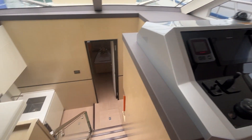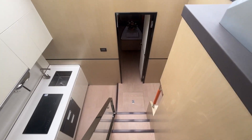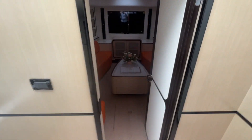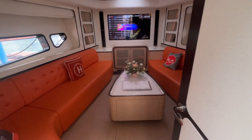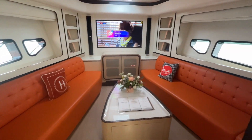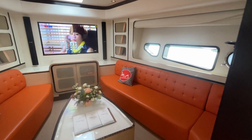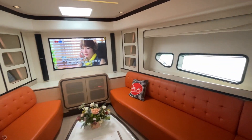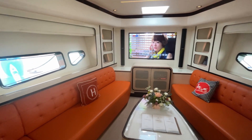Here is a small galley and the saloon area. We are heading to the cabins now. This is just a version for Chinese clients, so they prefer it to be more like an entertaining room.